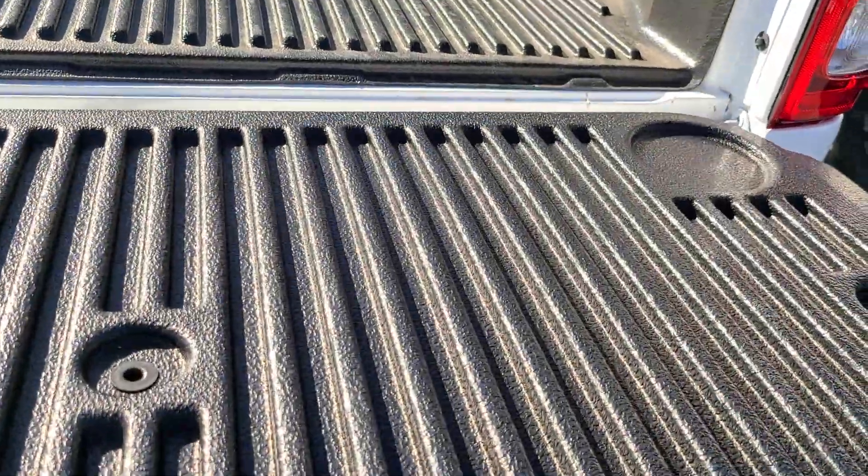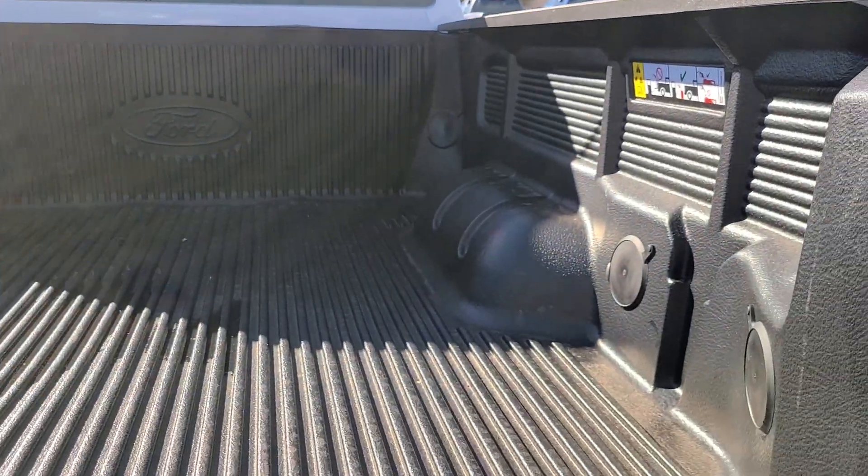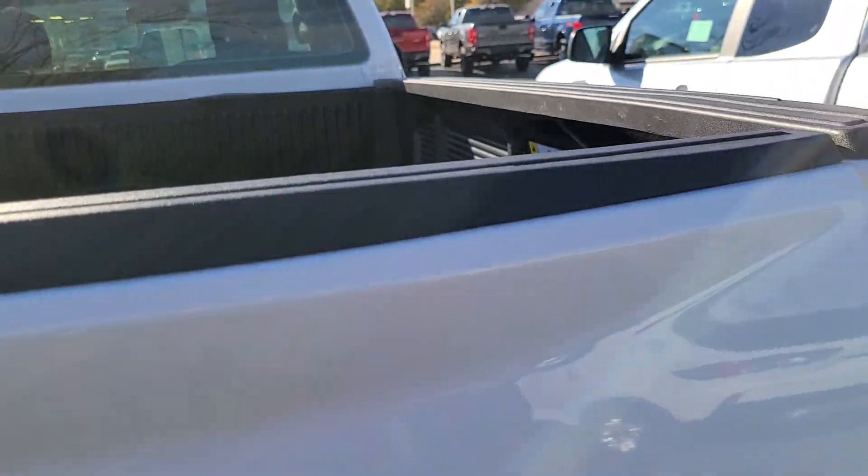We have a two-inch receiver with our seven and four pin connectors. When we open up this tailgate, it is not damped — it's a basic tailgate. It does have a plastic bed liner in it.